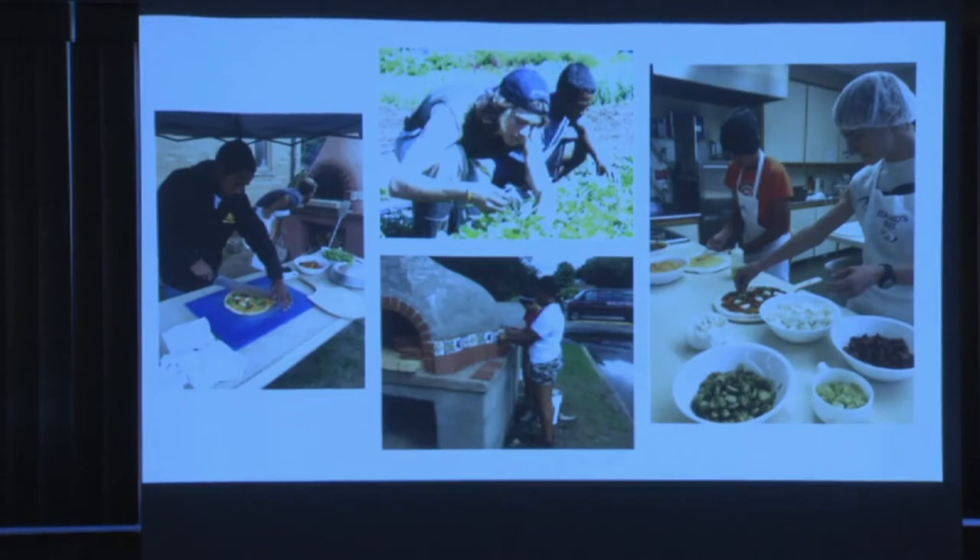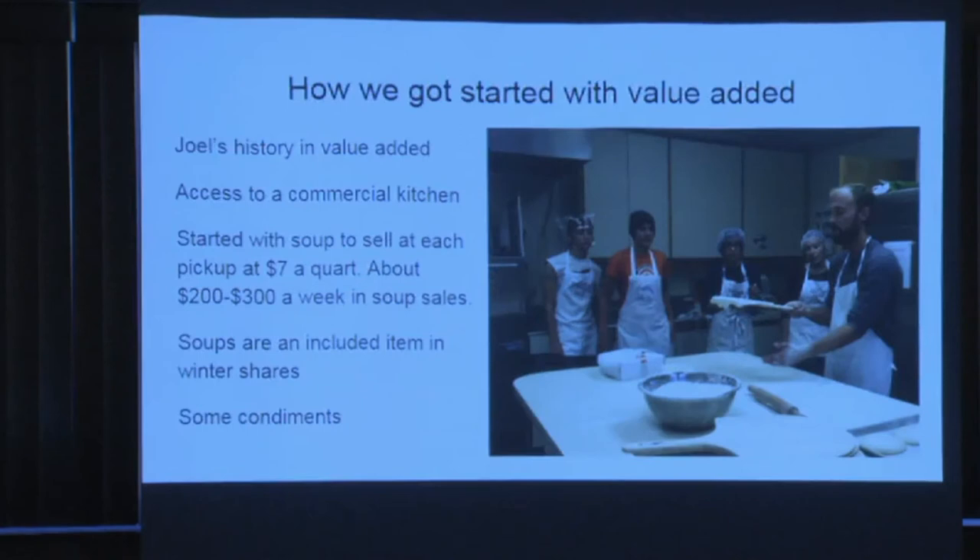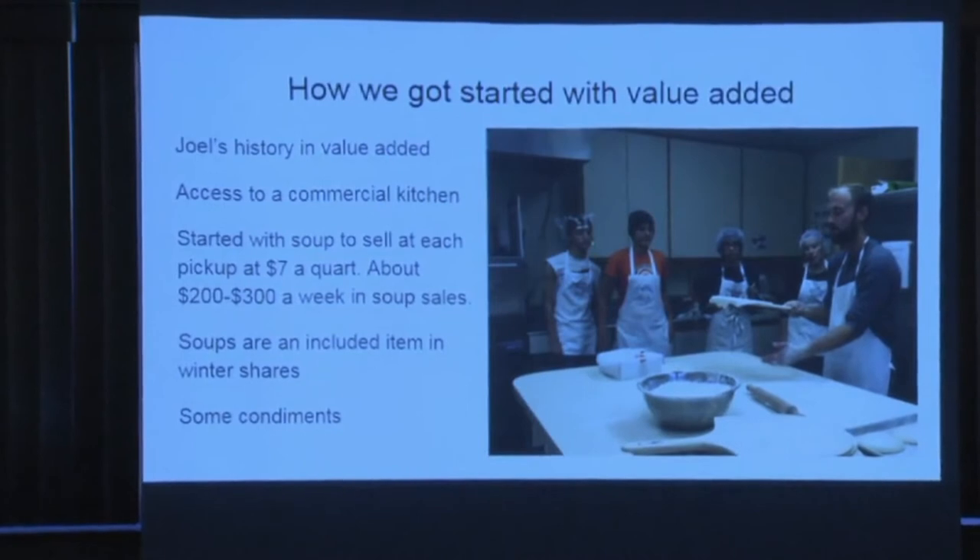Once we started making pizzas and soups, we do a staff meal every Wednesday — whatever soups the team has made that week, the whole group eats. Two students might be working in the kitchen and ten out in the field, but they can all say good job on the carrot ginger soup. We got started in value-added not only because of the kitchen, but also because of Joel, my co-worker, who had ten to fifteen years in a professional kitchen environment and knew a lot about food prep and production at pace.